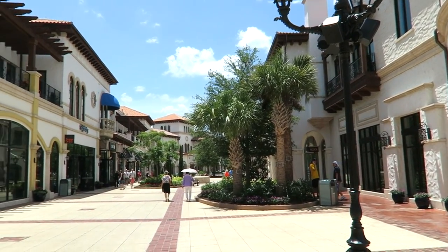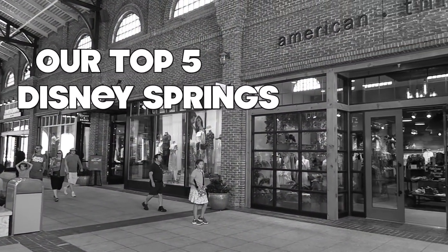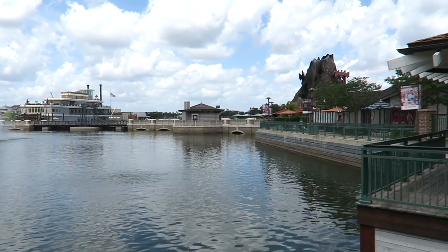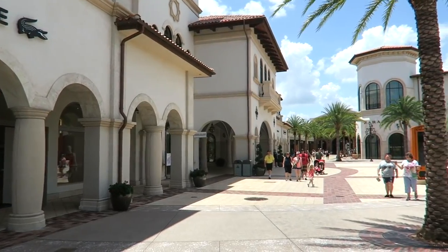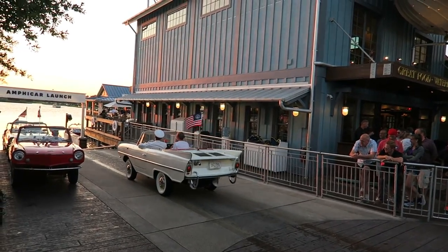Hey guys, it's Clayton and Pippa from Living the Dream and today we're going to be showing you five things that we like to do at Disney Springs. Now if you've not been to Disney Springs before, this is where you're going to find all your shopping, your dining, your nightlife and just a place to chill out and have some time away from the parks.